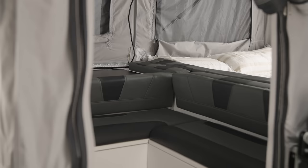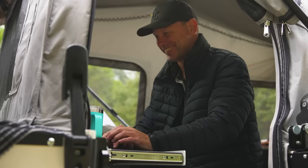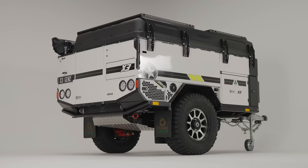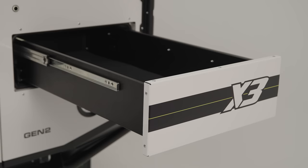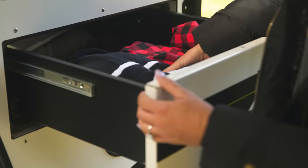Embrace the fresh Gen2 X3 colour scheme as you lounge in the revamped seating area. Enjoy convenient access to your storage, no matter the weather, with the dual-access rear sliding drawer, which allows for both internal and external access.